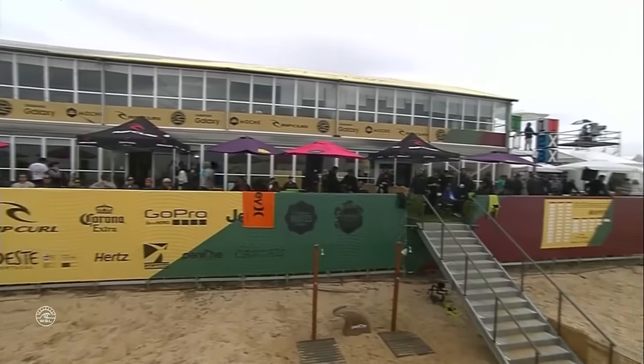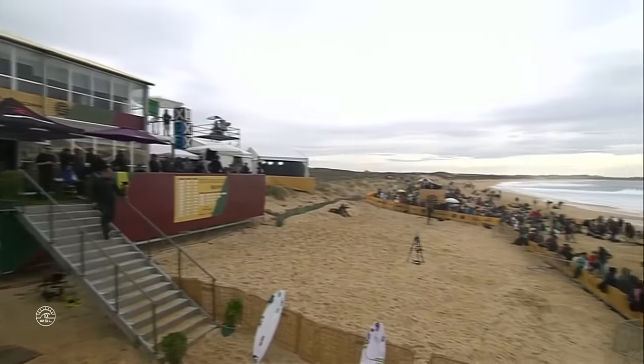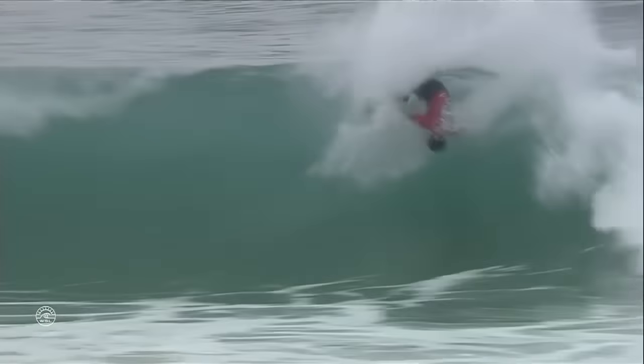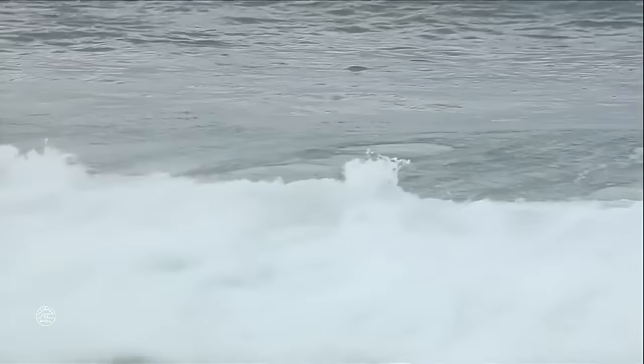Welcome back to round three, heat number nine at the Mosh RIP Curl Pro Portugal. Another exciting matchup on paper where they've been hard to predict the results, as we fly into live action with Jeremy Flores getting underway. Grab rail, reverse attempt on the inside, and he ends up going down.